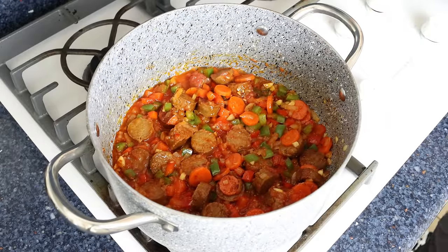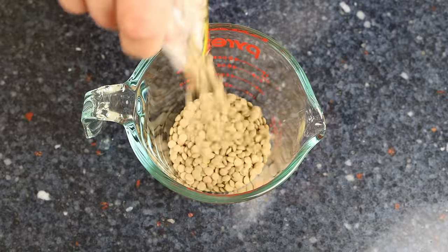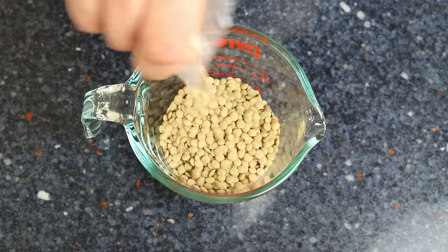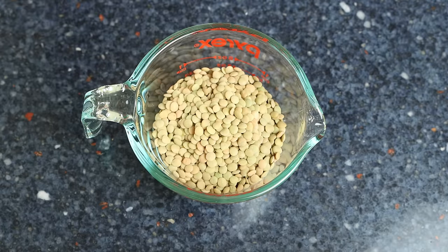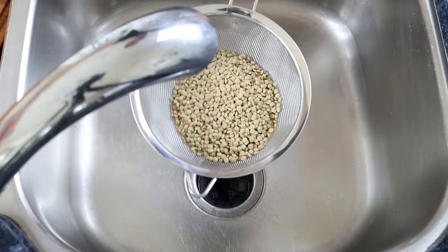While the tomato sauce is simmering, let's get the lentils ready. I'm going to measure out one cup of brown lentils, which is 210 grams. Make sure to use brown lentils and not the red kind — with this cooking method, red lentils will get mushy and split open. We'll transfer the lentils into a fine sieve and rinse them under cold running water, removing any debris.